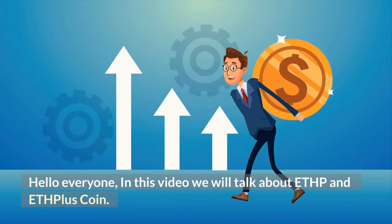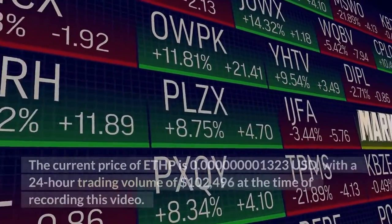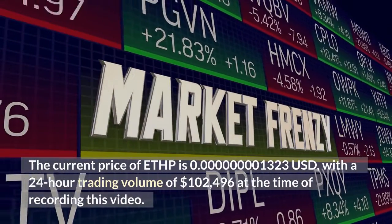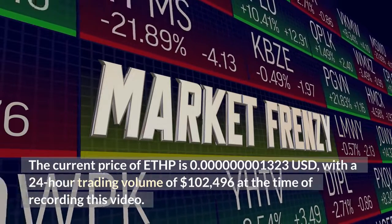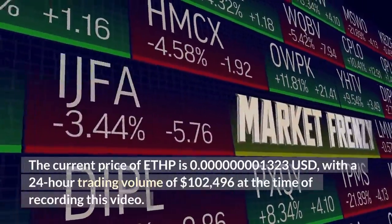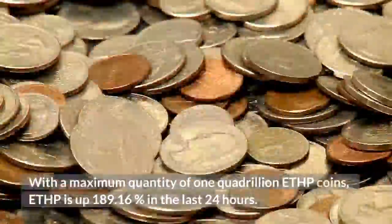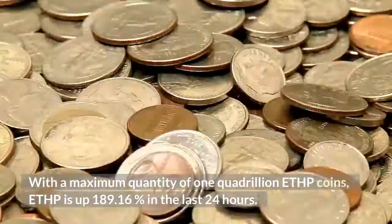Hello everyone. In this video we will talk about ETHP and ETH Plus coin. The current price of ETHP is 0.000000001323 US dollars, with a 24-hour trading volume of $102,496 at the time of recording this video. With a maximum quantity of 1 quadrillion ETHP coins, ETHP is up 189.16% in the last 24 hours.